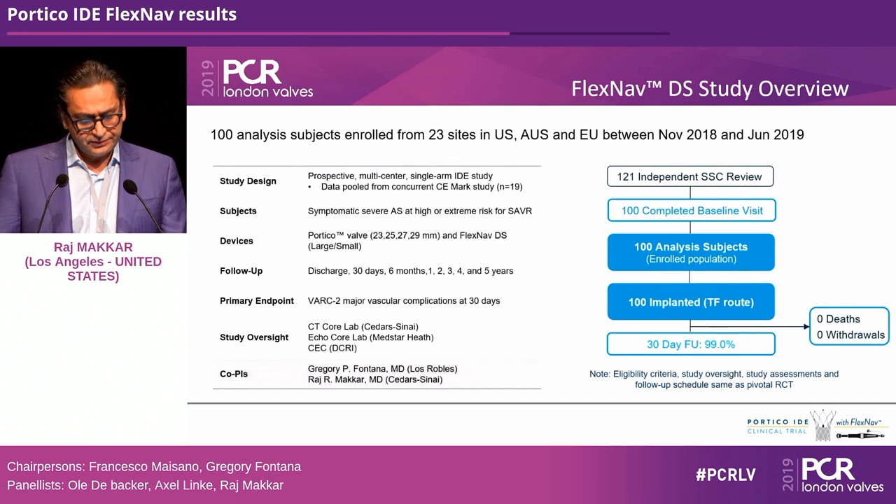The FlexNav cohort enrolled 100 patients. Unlike the old system introduced through an 18 or 19 French sheath, this is a 14 or 15 French system with an integrated sheath, a stability layer for more accurate placement, hydrophilic coating, and a redesigned handle. It was a prospective, multi-center, single-arm registry embedded in the IDE study, with the primary endpoint of VARC-2 major vascular complication at 30 days.